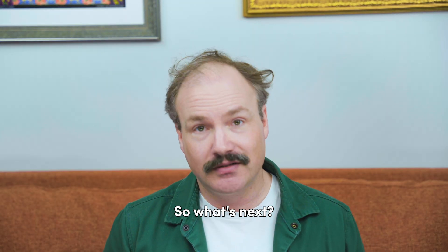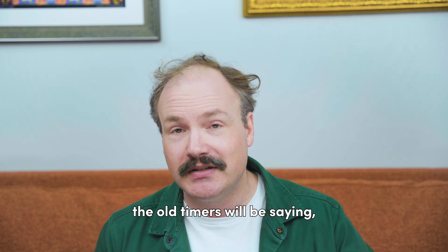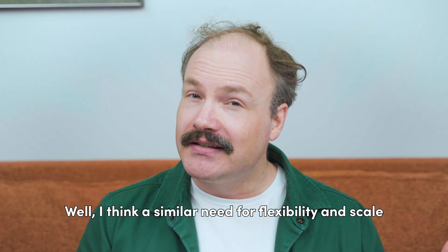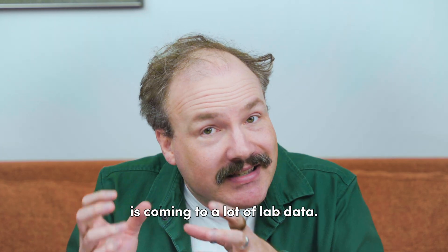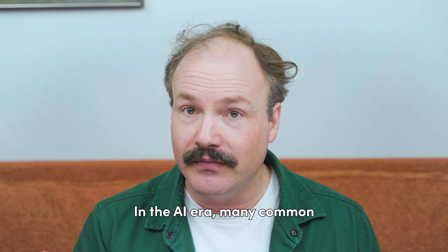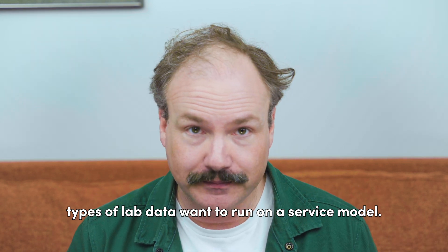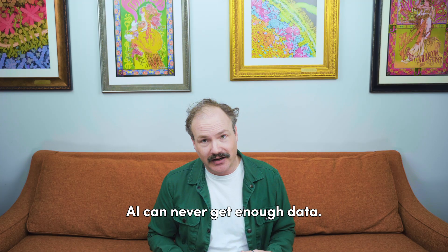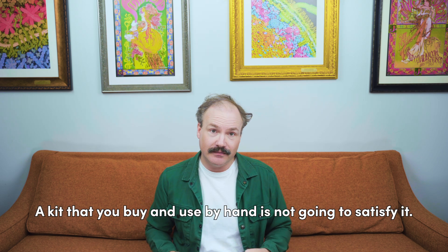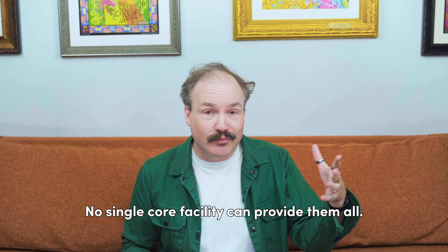So what's next? What's the thing that 10 years from now the old timers will say — "wow, can you believe we used to have to do that in-house"? I think a similar need for flexibility and scale is coming to a lot of lab data in the AI era. Many common types of lab data want to run on a service model. AI can never get enough data — a kit you buy and use by hand is not going to satisfy it, and AI requires many different kinds of data that no single core facility can provide.